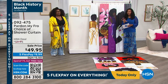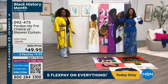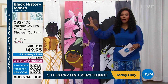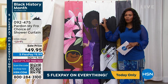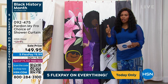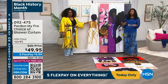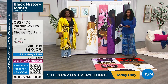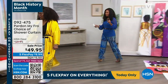I know a lot of you are going to be trying Pardon My Fro home collection for the first time. When you get it home and set it up, please leave a review — we want to hear it. Go ahead and pick up your shower curtain: item number 0-9-2-4-7-5. Remember you can use FlexPay to spread that payment out. We took $10 off the regular price. We're going to head right on over to the bed really quickly for one more item.